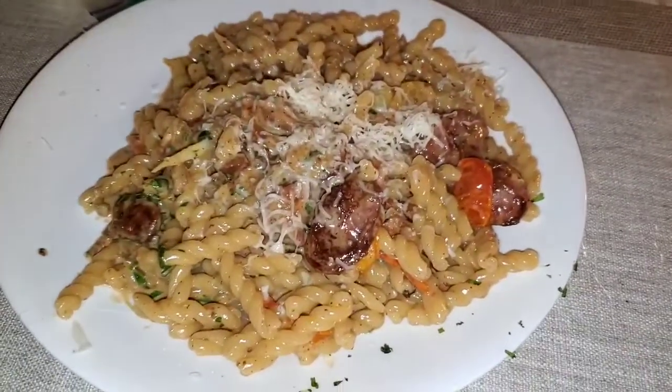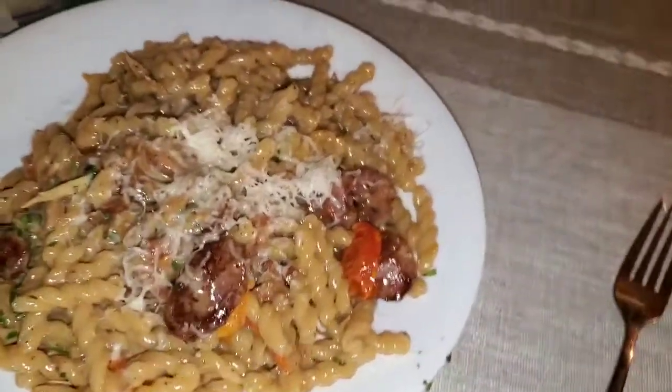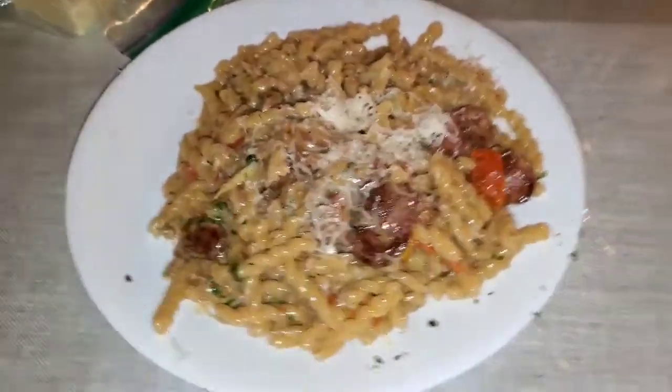So this is a sausage, tomato, onion, garlic pasta with cheese.